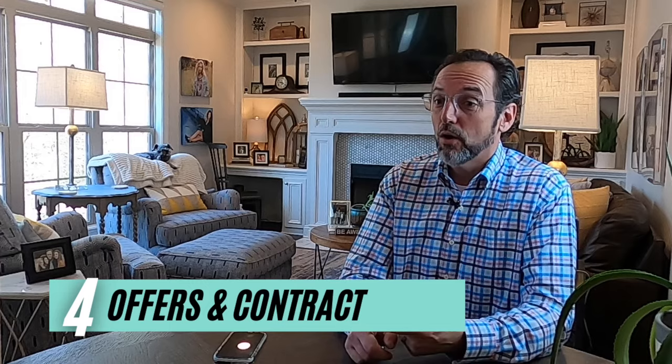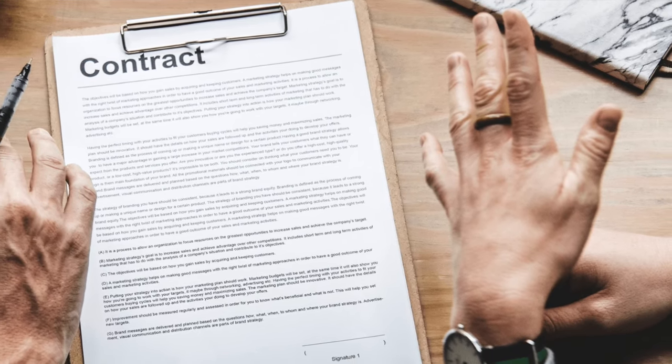Step number four: offers and a signed contract. This is when people will bring us offers. There are lots of terms and conditions on these offers — it's not just sale price. It's closing time, what type of loan, what type of inspections they're going to do. We'll work through those together and negotiate, maybe do some countering back and forth with the buyer. Once we get it agreed to by all parties, everybody signs and we have a binding contract, and we'll move into the next phase.